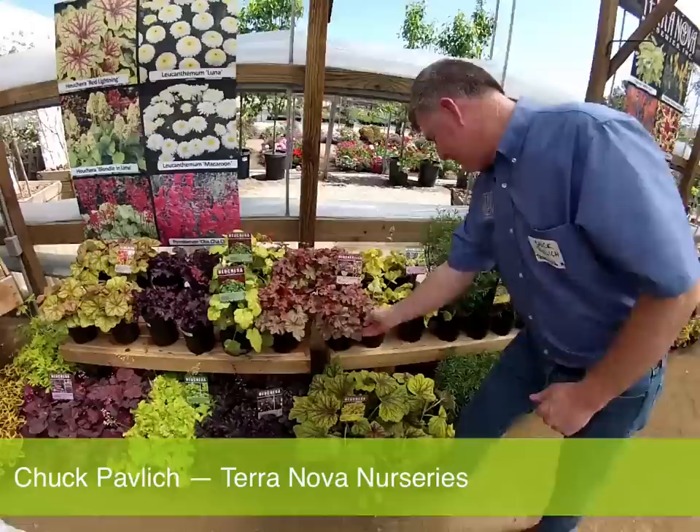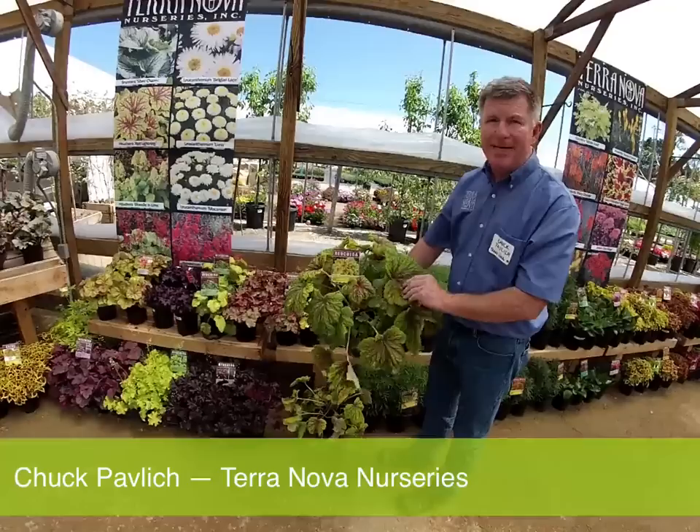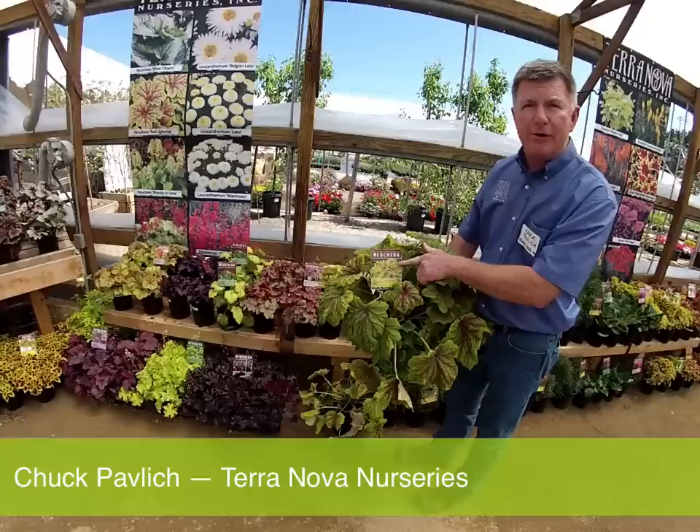This is Red Lightning — one of the largest heucheras we've ever bred. East of the Rockies, this is going to have big eight-inch leaves and be about two feet across in year one — a true monster plant. New foliage emerges bright lemon yellow with bright red veins, and in the fall and winter those red veins reappear. It's just shocking — a gorgeous plant that loves heat and humidity.